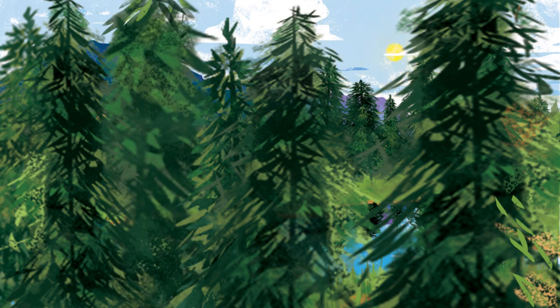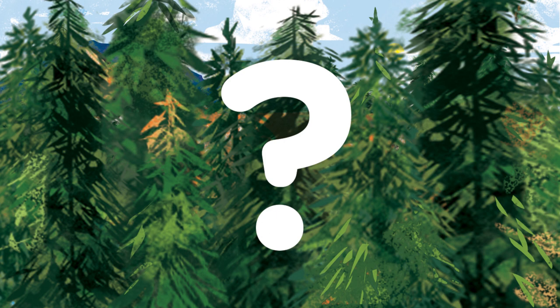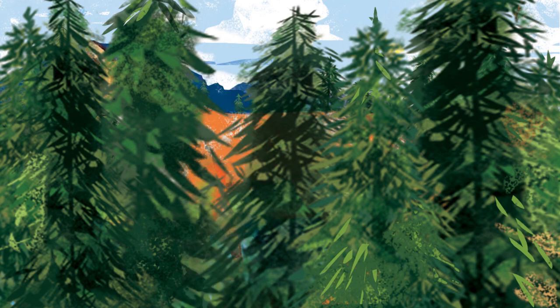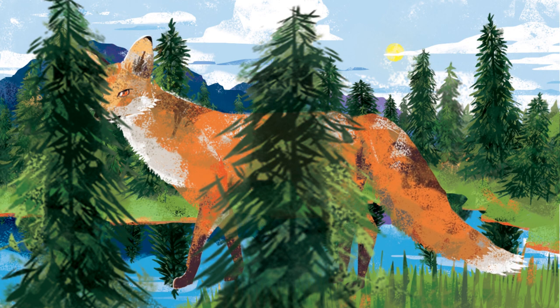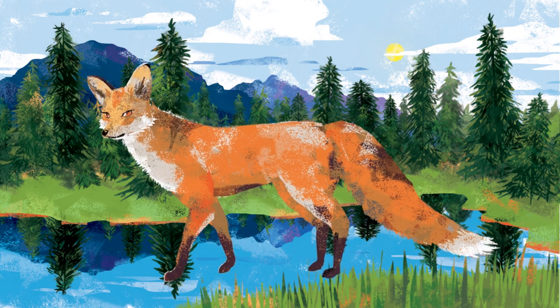Animals are hiding in the forest. What do you see? A bushy tail. Triangle ears. Red fox.